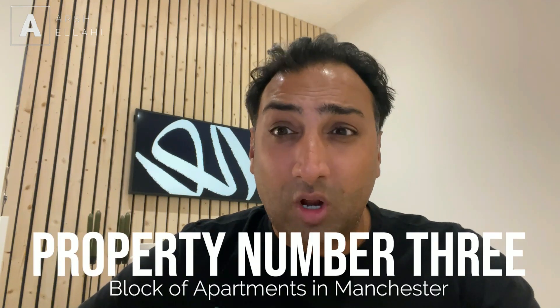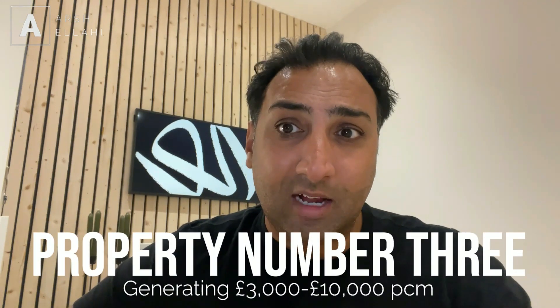One of the best deals I've done within the last four weeks is a block of nine apartments in Manchester. What's memorable about this deal is that it's not costing me anything — not a single penny out of my own pocket — because the vendor is actually funding the whole transaction. They've leased me the property and they're actually paying all the money to do the refurb. I've got a rent-free period once we do the work, and I'm only having to manage the whole process. Cash flow should be worst case £3,000, best case up to £10,000 a month.